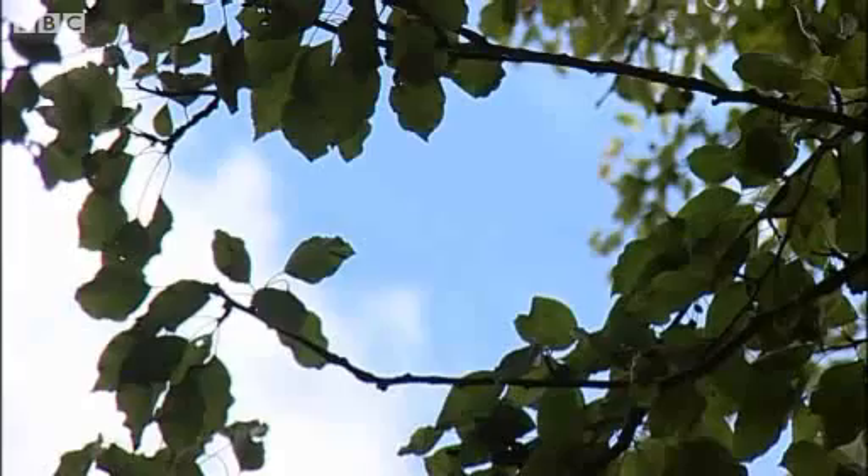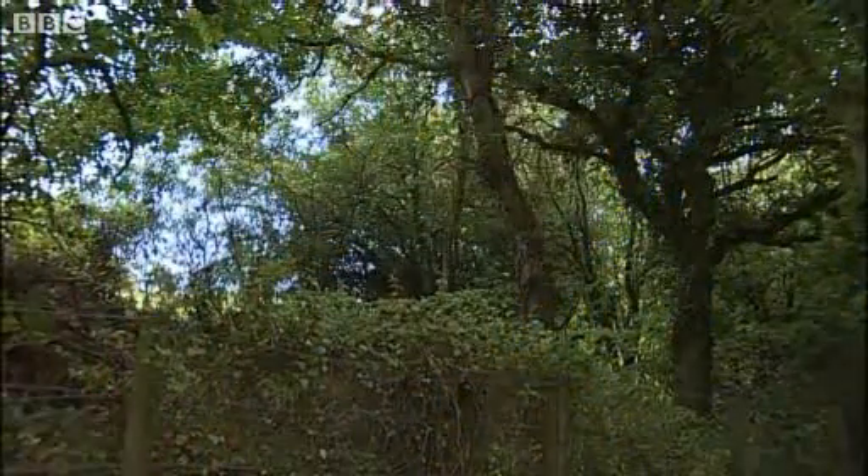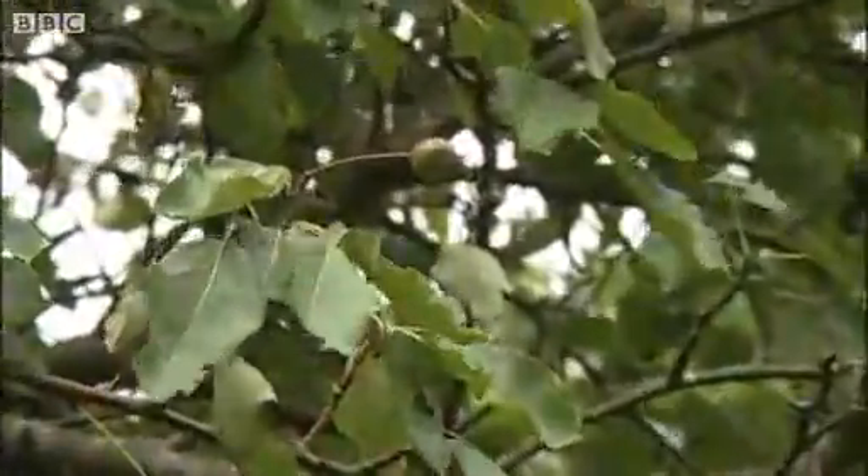We're here sandwiched between a field and a lane. If someone decided to widen this lane, or if the landowner — who luckily is a very nice man, but if he wasn't — decided to extend his field, the few dozen specimens here could be lost, gone forever. And it's scary, isn't it? It's quite terrifying that this one species is hanging on here like this.